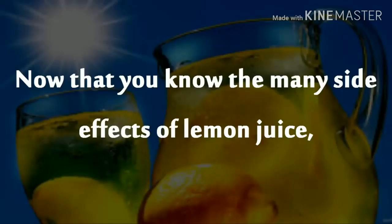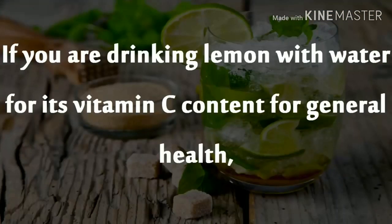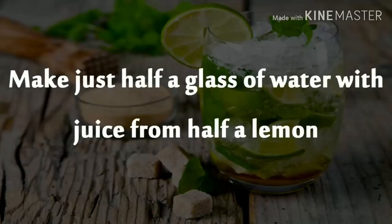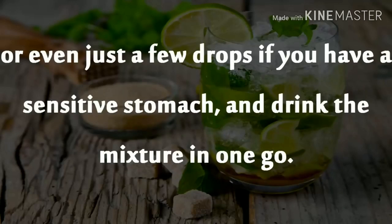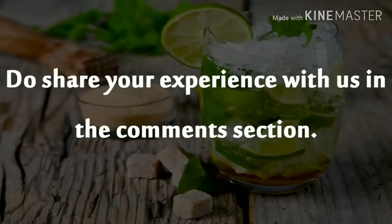Now that you know the many side effects of lemon juice, be sure to dilute it with other drinks to reduce the acidity content in it. If you are drinking lemon with water for its vitamin C content for general health, keep in mind that this nutrient is very unstable. Make just half a glass of water with juice from half a lemon, or even just a few drops if you have a sensitive stomach, and drink the mixture in one go. These were some of the lemon juice side effects. Do share your experience with us in the comments section.